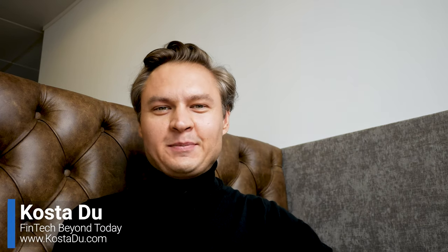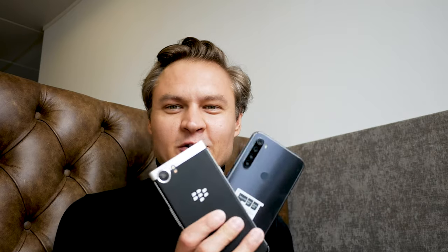Hi, this is Costa Duo. Today I want to spend a little bit of time explaining the tap-on-phone solution. I've got two beautiful phones and today I will show you exactly tap on phone, also known as a soft POS solution.